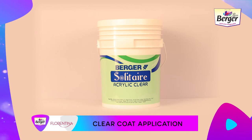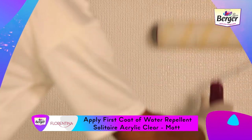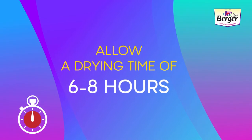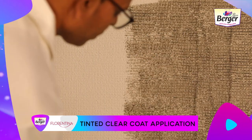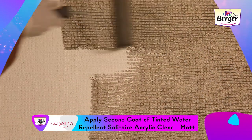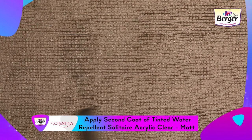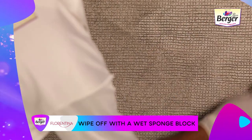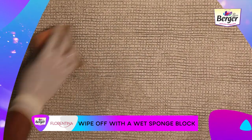Step 3 — Clear Coat Application: apply the first coat of water-repellent Solitaire Acrylic Clear Matte with the recommended dilution by roller. Allow it to dry for six to eight hours. Tinted Clear Coat Application: before application of the second coat of Solitaire Acrylic Clear Matte, tint the clear coat with desired colorants to get the desired finish color. Apply the second coat of tinted clear coat with a Berger roller, then wipe off with a wet sponge block in the direction of the prepared pattern to get the desired color effect.